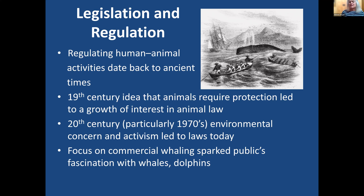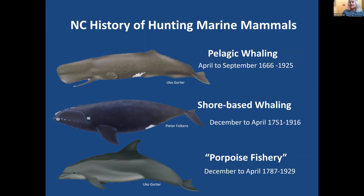The focus on commercial whaling sparked the public's fascination with whales and dolphins. In North Carolina, we have a rich history of hunting marine mammals. We hunted sperm whales dating back to the mid-1600s offshore. We hunted North Atlantic right whales from shore from the 1750s to the early 1900s, from Shackleford Bank. And there was a porpoise fishery — these animals were actually dolphins and mammals, but it was called a porpoise fishery in the literature — lasting from the late 1700s to the early 1900s.